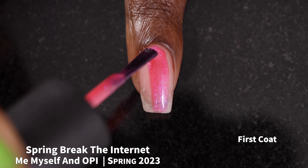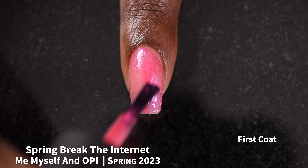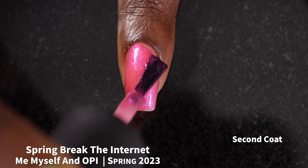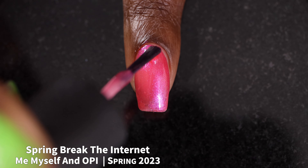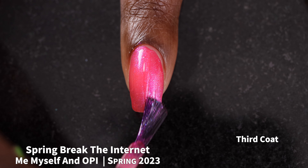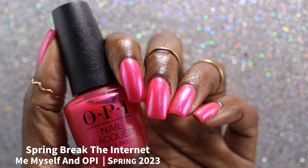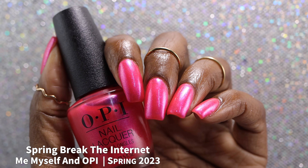Next up, we have Spring Break the Internet. OPI describes this one as a shimmery hot pink. Spring Break the Internet had a really great formula — a little bit on the thinner side, but it applied very nicely. This one is also very sheer, so it's likely going to be a solid three-coater to reach full opacity. I initially thought I was not going to like this one, but the bright pink of the base definitely made me like it more than I thought I would. The shimmer effect in here is not a shifty shimmer and not a super smooth shimmer — it has quite a bit of sparkle with almost a purplish-bluish kind of tone.